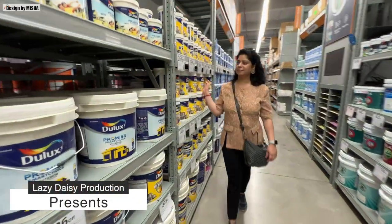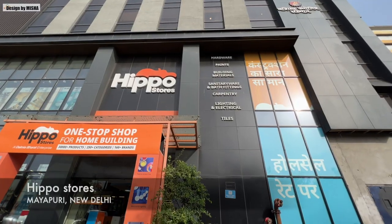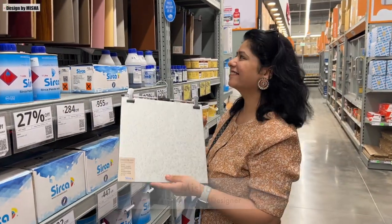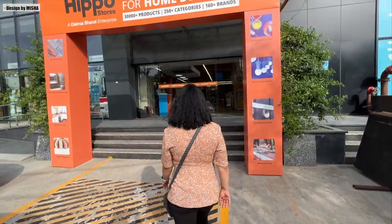Hello everyone and welcome back to our channel. Today we have something exciting to share with you. We are here at Hippo Store in Mayapuri, Delhi, where they offer a fantastic range of building materials and construction supplies. Let's dive right in and explore.